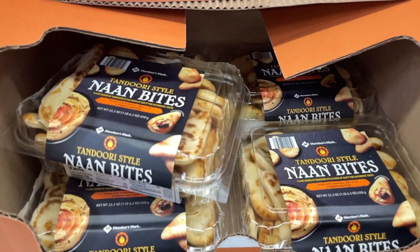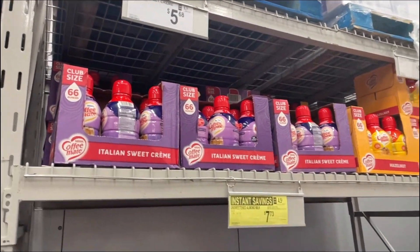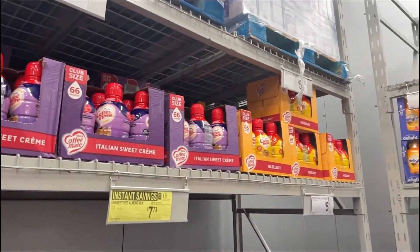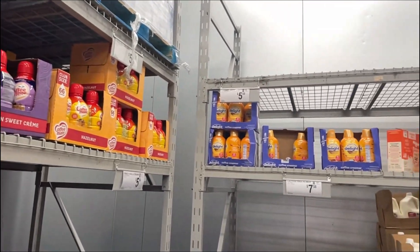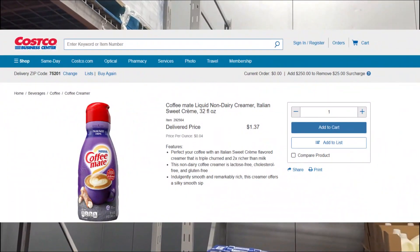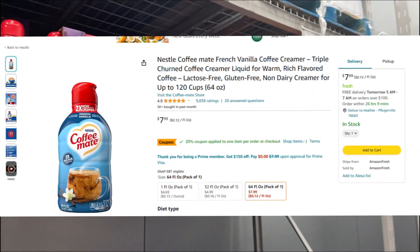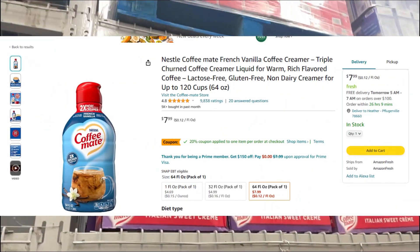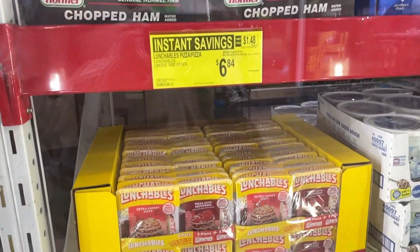These Coffee Mate coffee creamers are 54 ounces for $5.68. They come in Italian sweet cream, hazelnut, and caramel macchiato. At Costco you can get it in 32 ounces for $1.37, or 54 ounces on Amazon for $7.